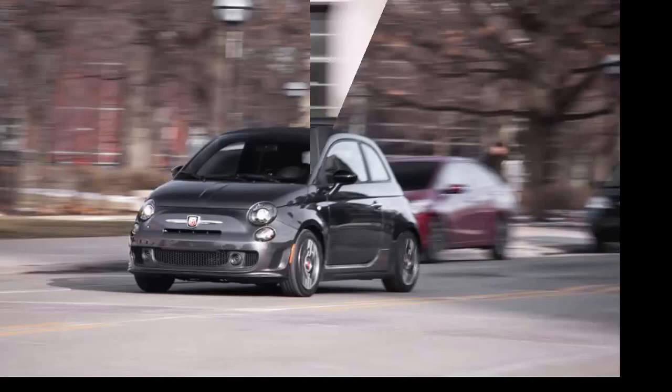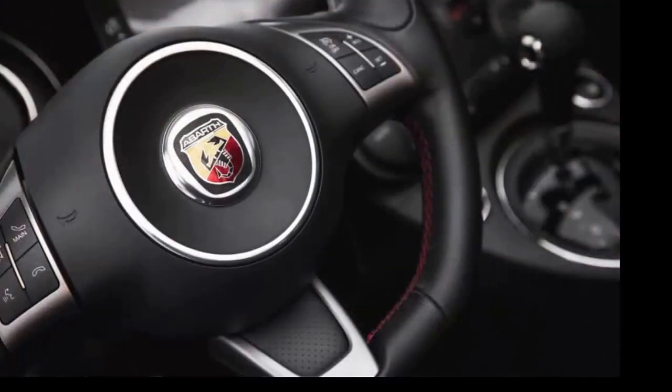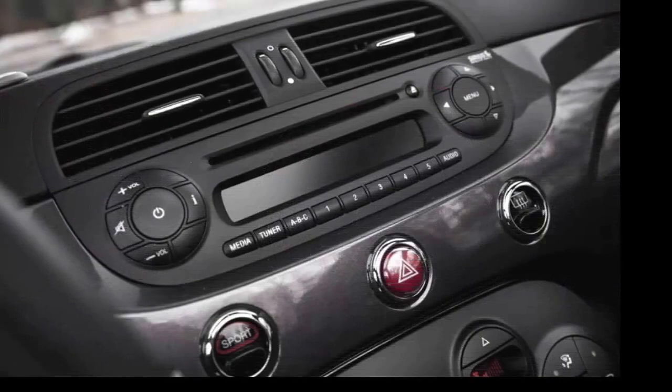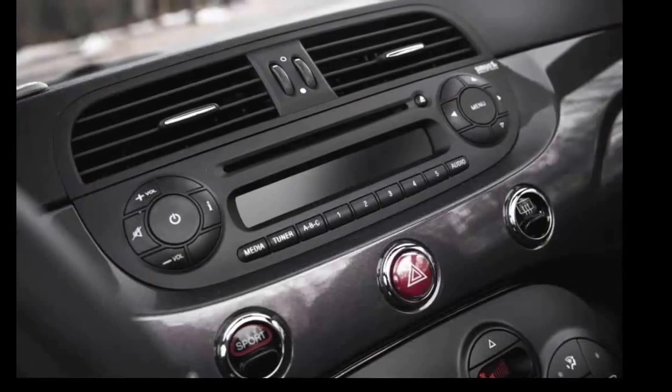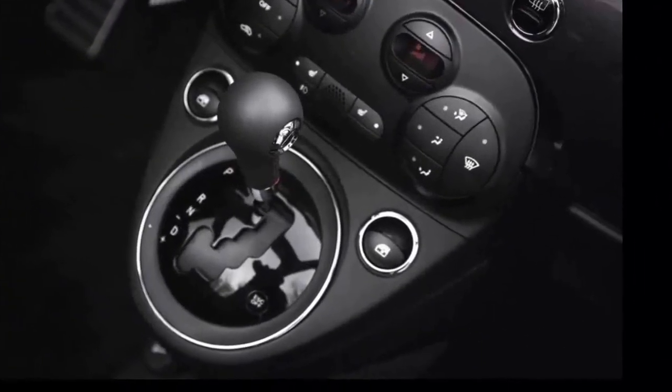As with the stick-shift version, the auto-equipped 500C Abarth chassis is bolstered with performance-tuned anti-roll bars, Brembo oversize brakes, and big wheels and tires. The electrically boosted steering is quick and manages to deliver small rivulets of tactility transmitted through the meaty leather-wrapped steering wheel.